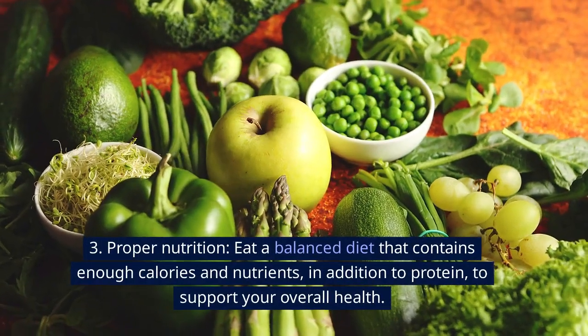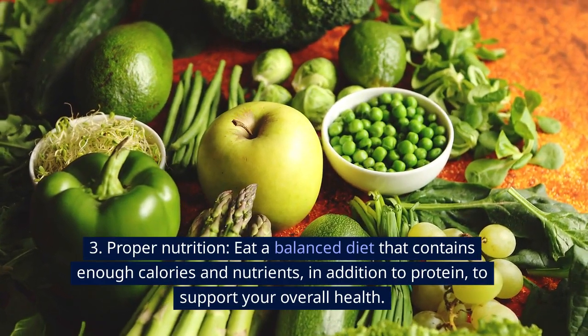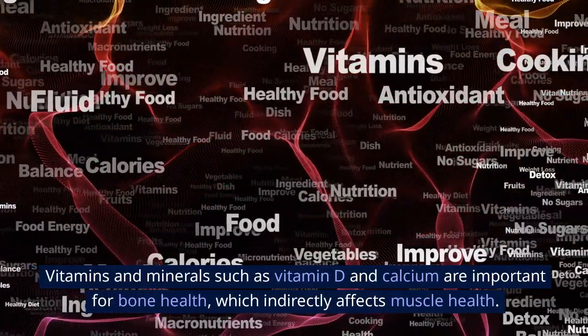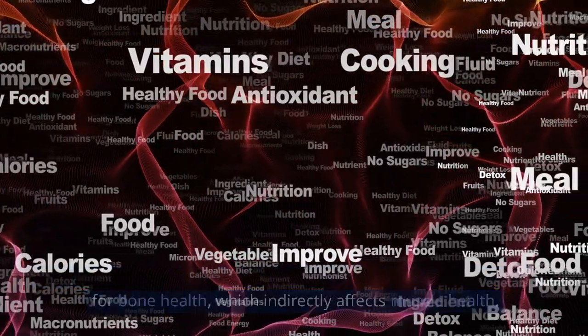Third, proper nutrition. Eat a balanced diet that contains enough calories and nutrients, in addition to protein, to support your overall health. Vitamins and minerals such as vitamin D and calcium are important for bone health, which indirectly affects muscle health.